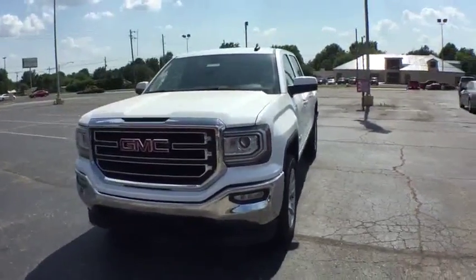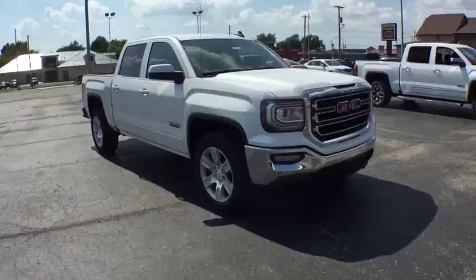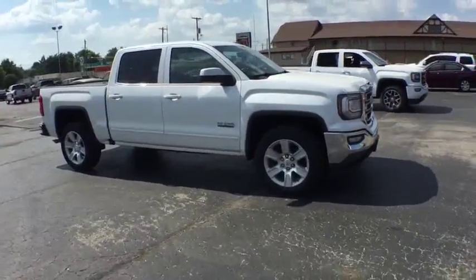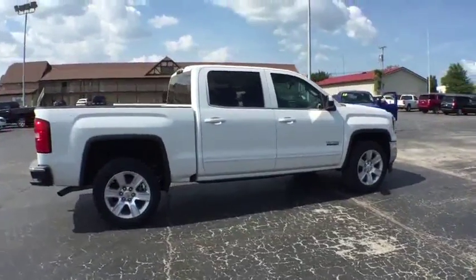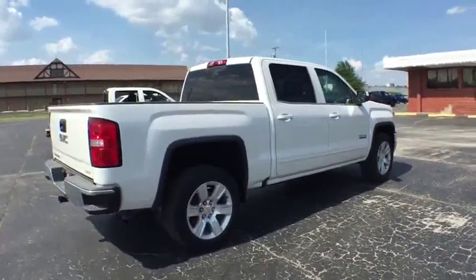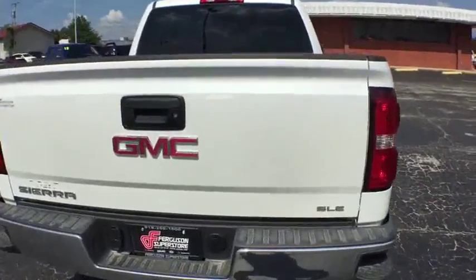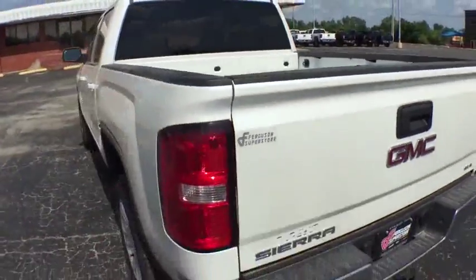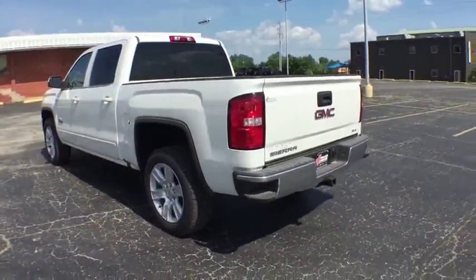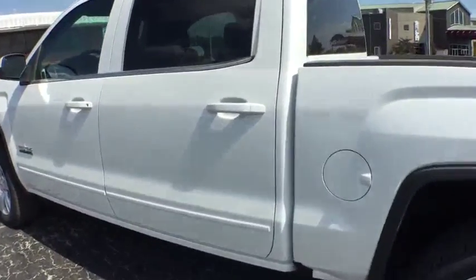The Sierra 1500 offers a 5-star frontal and side crash test rating and a combination of mechanics and aerodynamics that give it better conventional V8 fuel economy than any competitor. The Sierra 1500 now comes standard with a Vortex 6.2-liter and 5.3-liter V8 engine and an electronically controlled automatic transmission that combines high-max hauling capability with precise control. Here are some of this vehicle's great options.